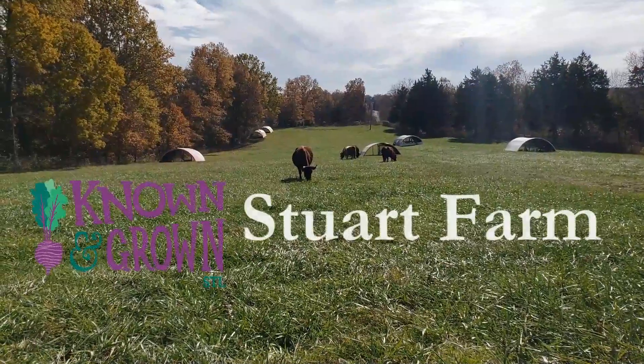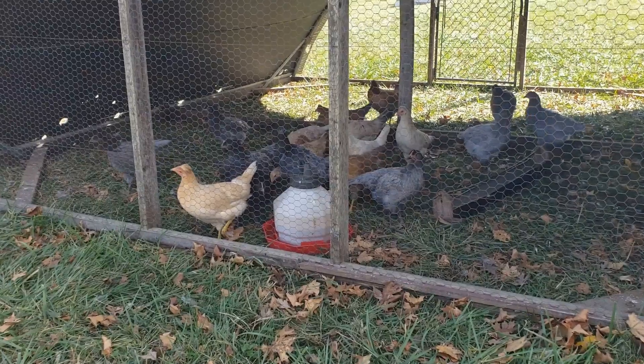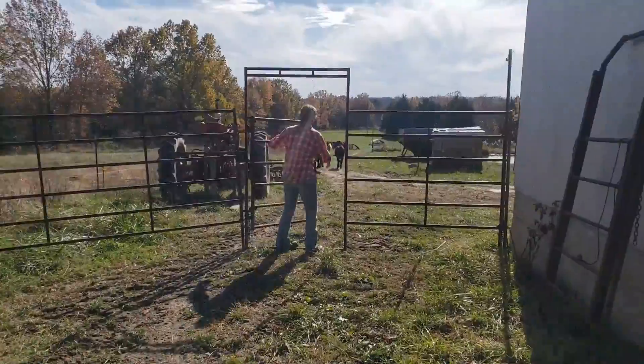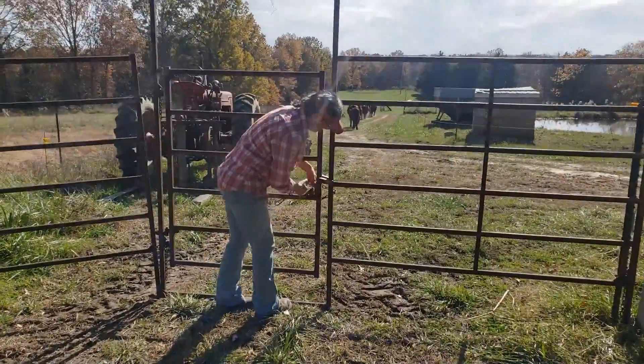We're Stuart Farm. We have grass-fed, grass-finished beef. We have pasture-raised chicken and pasture-raised pork, basically free-range eggs as well. All of our animals stay on pasture year-round. We rotate them through our pasture here, our seven acres, and then next door we use about 50 acres. Then we rotate our cows and chickens and the pigs through.